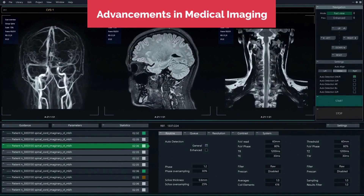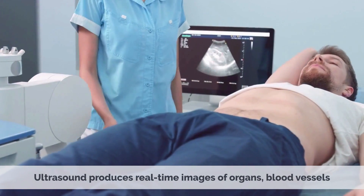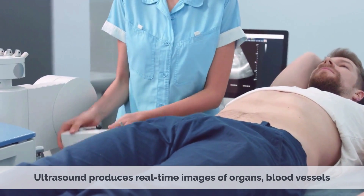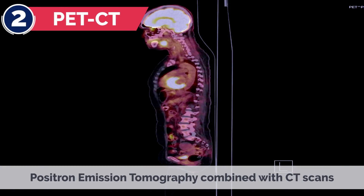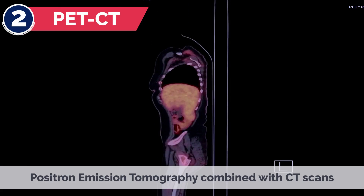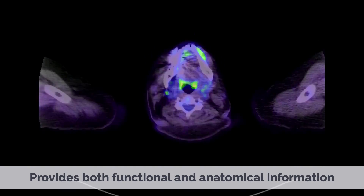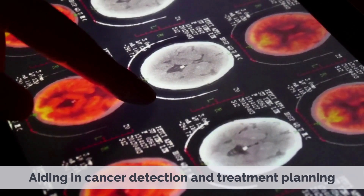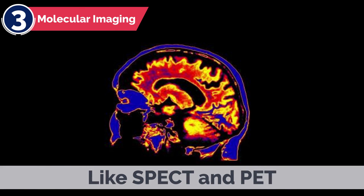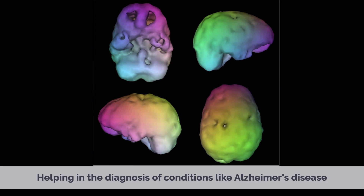Advancements in Medical Imaging. Using sound waves, ultrasound produces real-time images of organs, blood vessels, and developing fetuses without radiation. PET-CT — Positron Emission Tomography combined with CT scans — provides both functional and anatomical information, aiding in cancer detection and treatment planning. Molecular imaging, like SPECT and PET, can visualize specific molecules in the body, helping in the diagnosis of conditions like Alzheimer's disease.